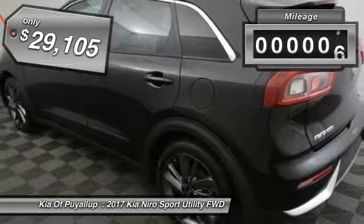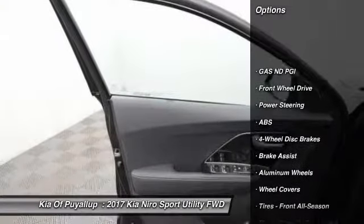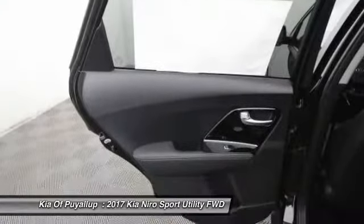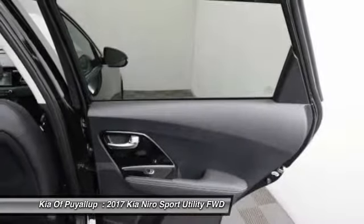This vehicle has less than 100 miles. Here are some of this vehicle's great options: stability control, traction control, steering wheel audio controls, keyless entry, anti-lock braking system, backup camera, leather-wrapped steering wheel, Bluetooth, power steering, and adjustable steering wheel.